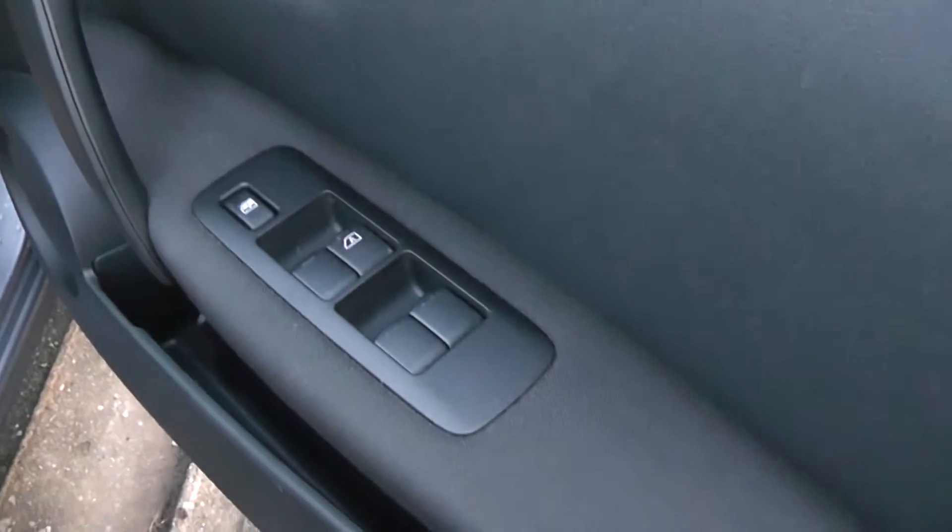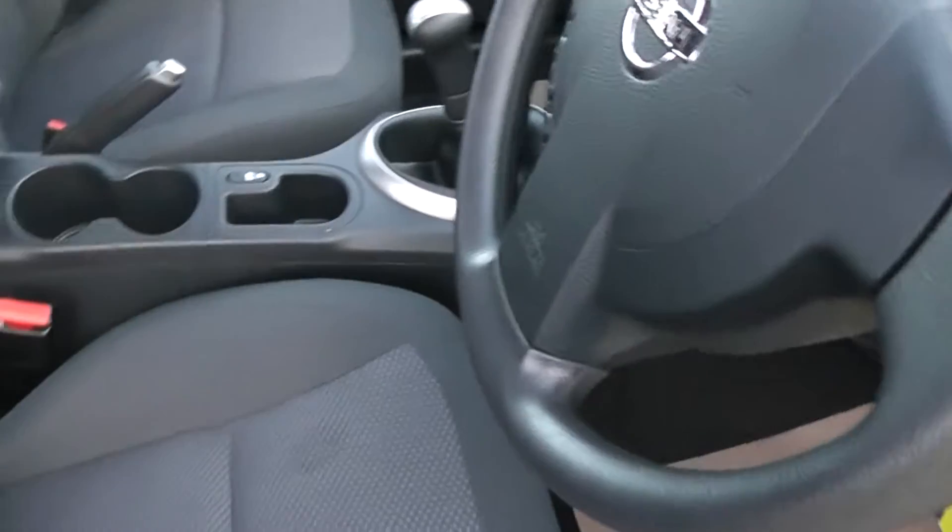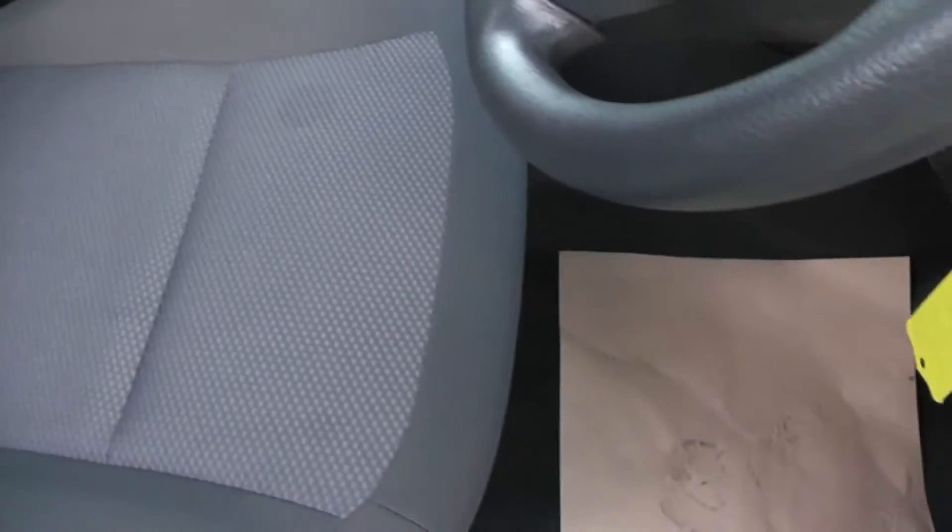Moving to the front, it has front and rear electric windows. The door mirrors are electric and fully adjustable. Looking inside at the upholstery, it's a grey with blue weave cloth upholstery.